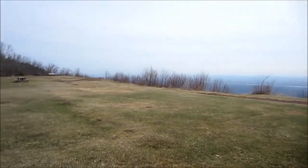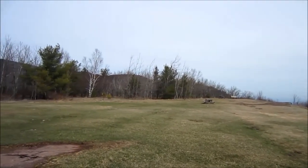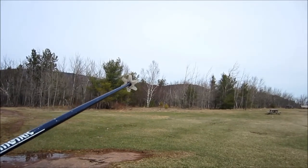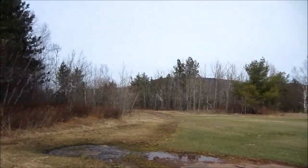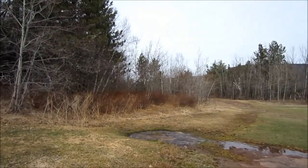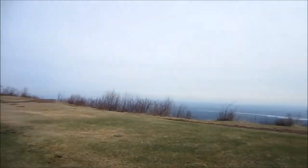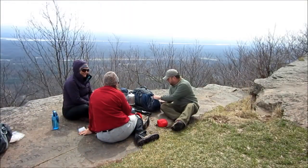We've just come down off the trail, followed the blue trail down into where the old Catskill Mountain House used to be. This is the location here. There's a famous picture that was painted by Thomas Cole, looking back this direction — painted from that area up there — and it shows what the old mountain house looked like. It also showed the Catterskill Hotel. This is the Catskill Mountain House; the other one is the Catterskill Hotel.